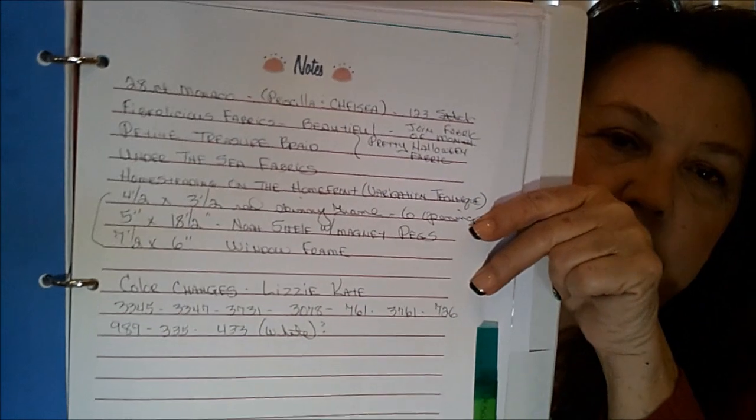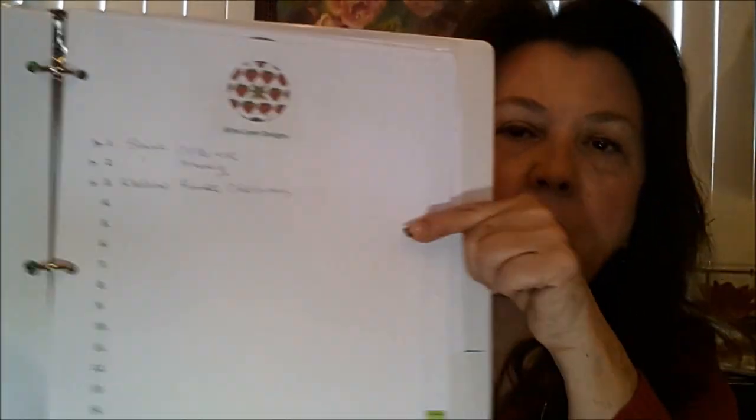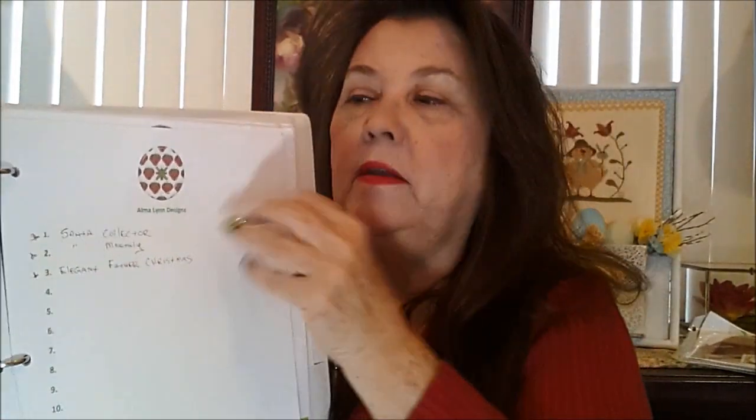I also have a section just for notes — different things, like if I'm watching your videos and I see something I like or want to jot a note down, I have a separate section for that. Then I have a section that's just designers. I made up a bunch of these little funny ones with buttons on the top. I write down particular designers I like and will write down if it's something I want to get. If I have it, I put a star next to it so I know I've got that one and don't order another one.